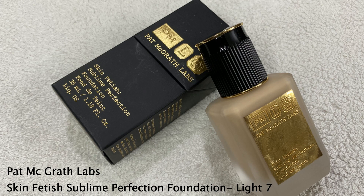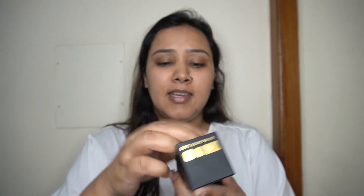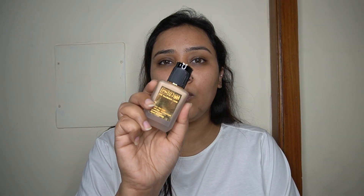I'm using the Pat McGrath Skin Fetish Sublime Perfection Foundation in shade Light 7. This foundation is not yet available on Nykaa, but hopefully it will be — the concealer and powder have already launched. The packaging comes in a cardboard box with beautiful black packaging and golden details. Inside, the actual component is a gorgeous matte bottle, quite heavy in weight, and it looks just like a piece of jewelry with the black cap and gold detailing.